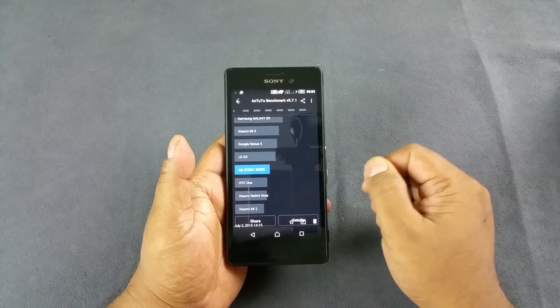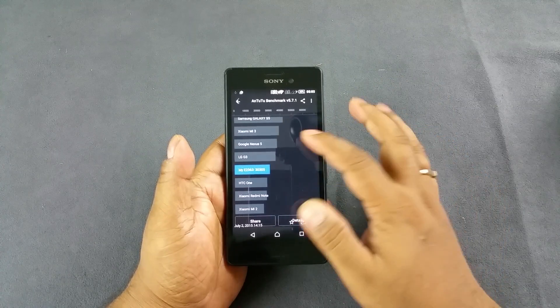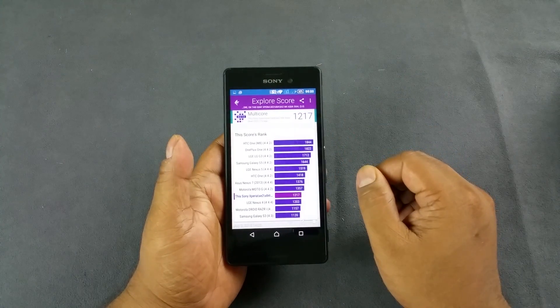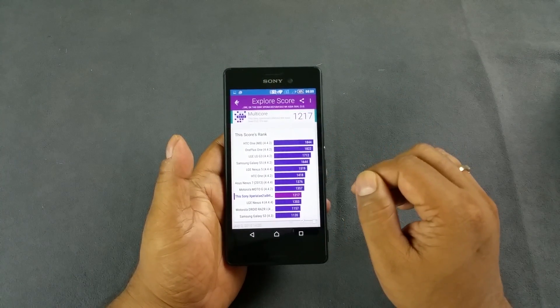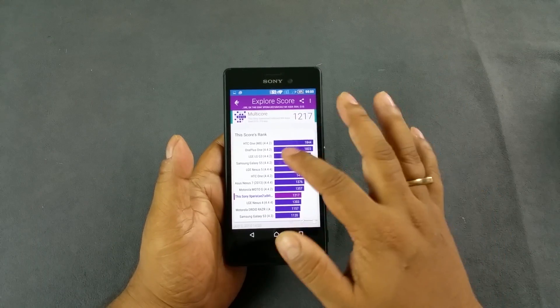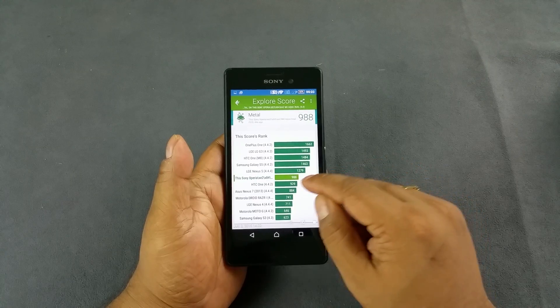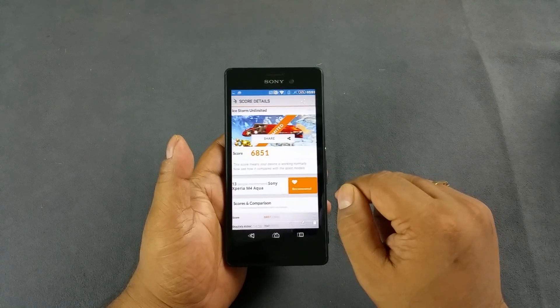It's less than the Mi 3, which also costs less, and the Nexus 5 and S5 and such. In Vellamo multi-core testing, again slightly below average. We did not do the browser testing because the default browser is Chrome, and then about average in Metal.